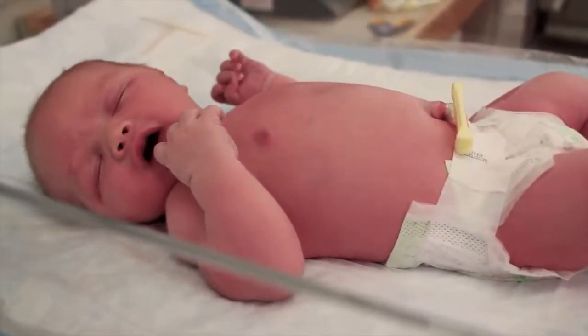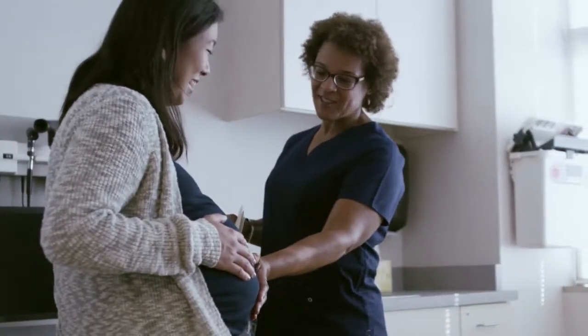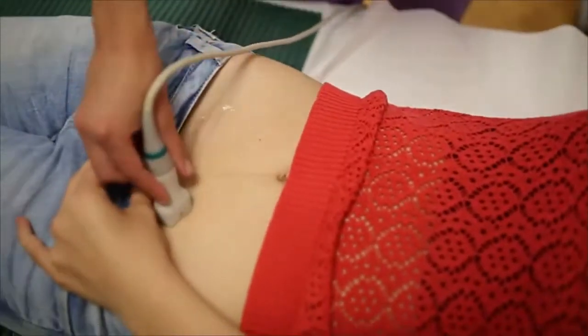Nurse midwives have the monumental responsibility of bringing the next generation into the world. These advanced practice registered nurses conduct many aspects of gynecological care, from providing annual exams and family planning services to prenatal care to birth and delivery.